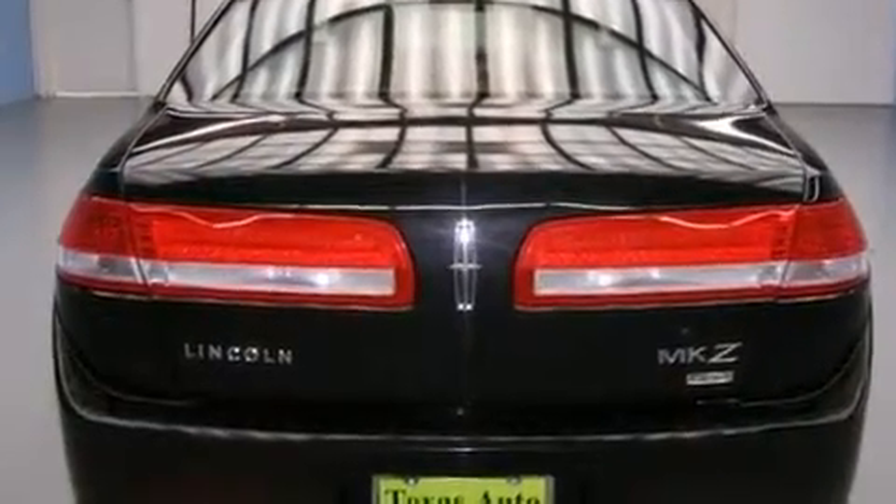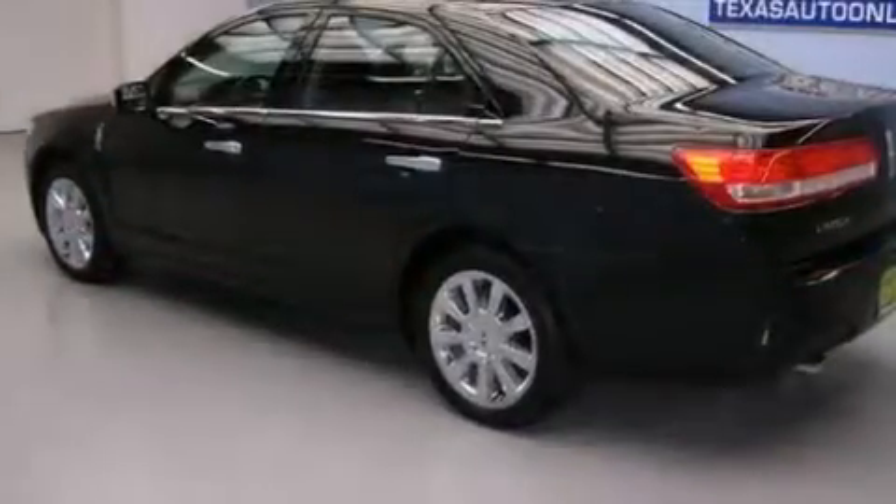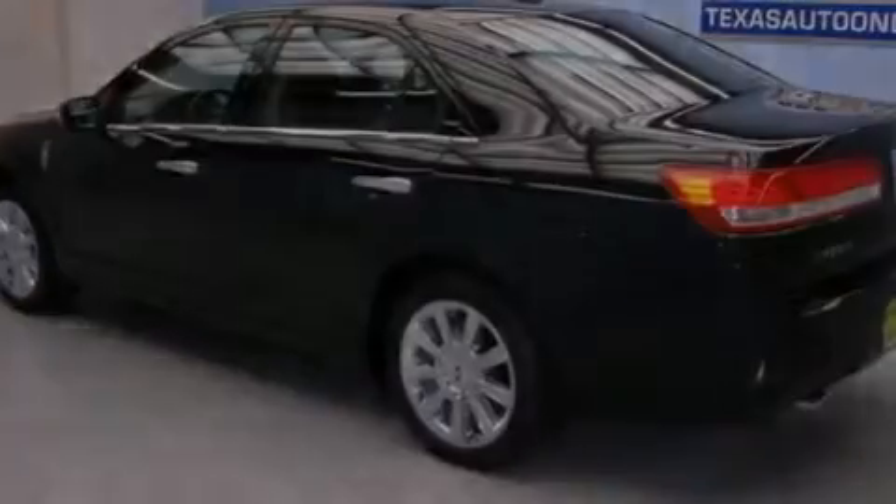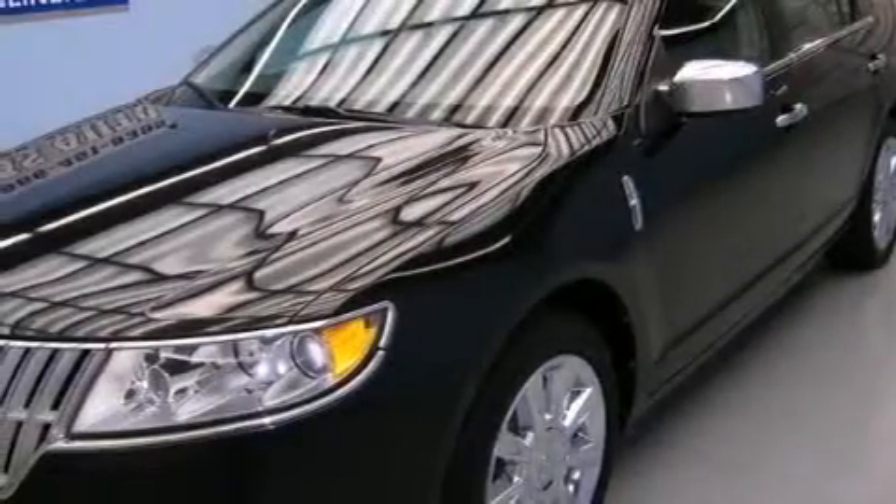Features include traction control and stability control systems, air conditioning with automatic climate control, an auto-dimming rearview mirror, front and rear floor mats, front side impact airbags, latch-ready child seat anchors, and the SecureLock anti-theft system.